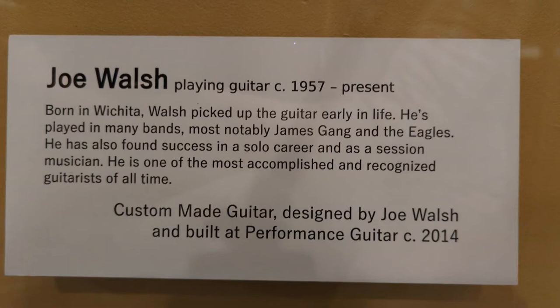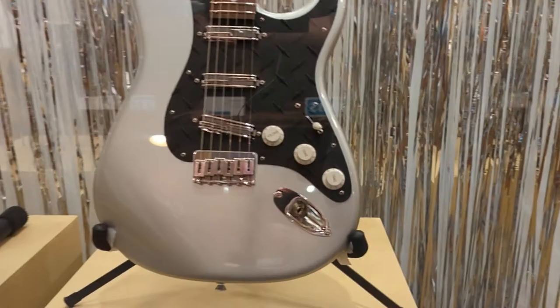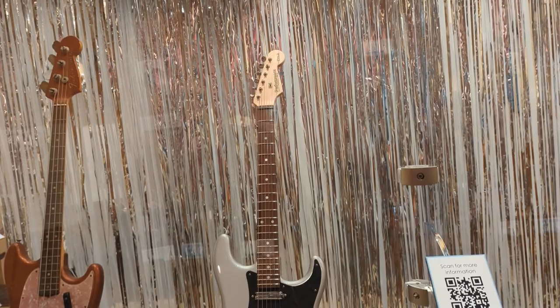Joe Walsh began playing guitar in 1957 and plays yet today. Born in Wichita, Walsh picked up the guitar early in life. He's played in many bands, most notably James Gang and the Eagles. He's also found success as a solo artist and session musician, and is one of the most accomplished and recognized guitarists of all time. This is his custom-made guitar that he designed for the Performance Guitar Company in 2014.